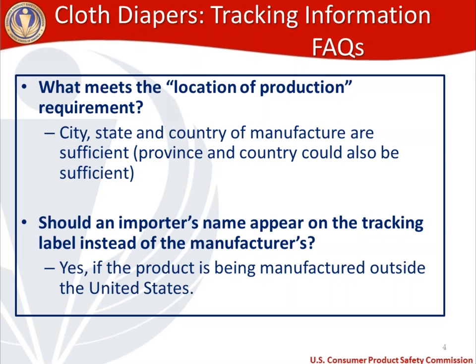What meets the location of production requirement for permanent tracking information? If it's being made domestically: city, state, and country of manufacturer — so for example, Bethesda, Maryland, USA. If it's being made in another country, you want to put the province and the country. If you're importing a product, a question we get frequently is: should an importer's name appear on the tracking label instead of the manufacturer's? The answer is yes. If the product is being manufactured outside the United States, the importer's name is going to need to take the place of the manufacturer's name on the tracking label.